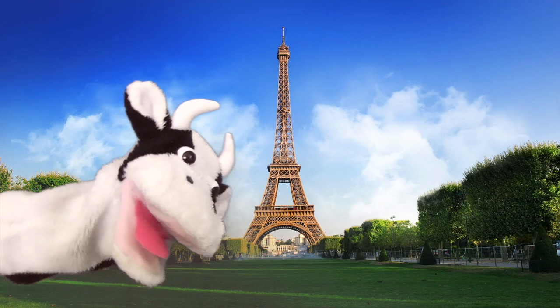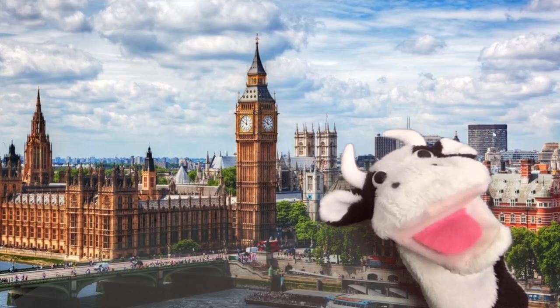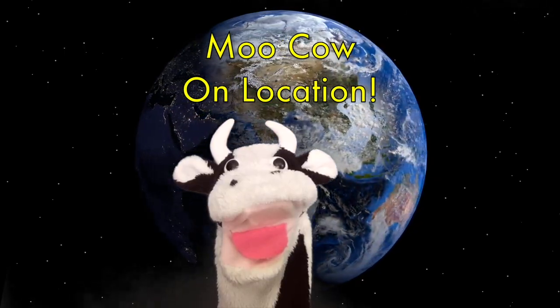Moo Cow on location, he's travelling round the world. Moo Cow on location, finding lots of sounds.